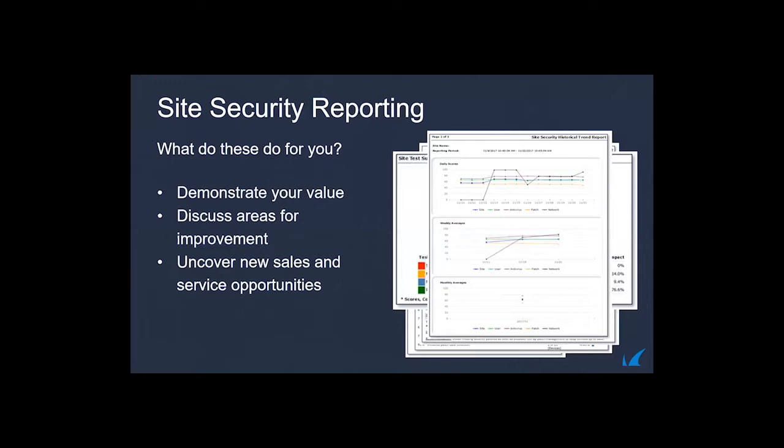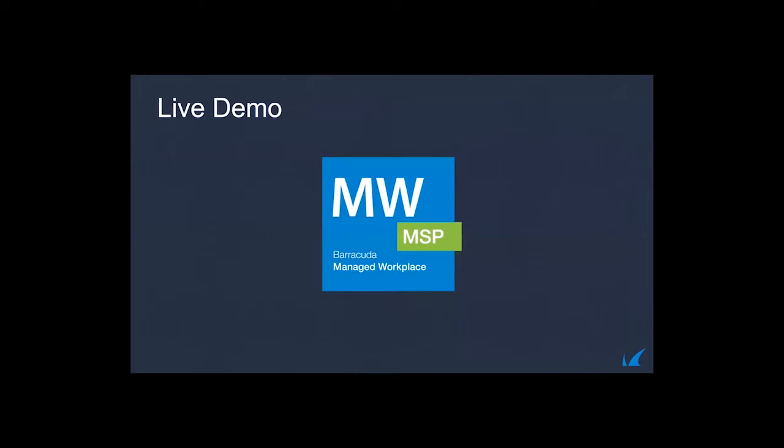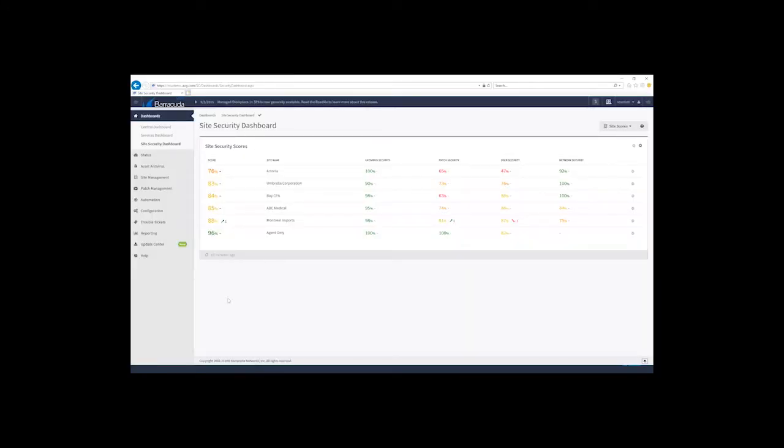These reports help demonstrate your value and discuss areas for improvement. They're designed to highlight weaknesses in a current service provider's offering and uncover new sales and service opportunities. Here's what the site security dashboard looks like in Managed Workplace — this is a demo environment with roughly 30 to 40 devices under management across six sites. You enroll sites by clicking the plus button, then start assessing the individual categories shown on the right.